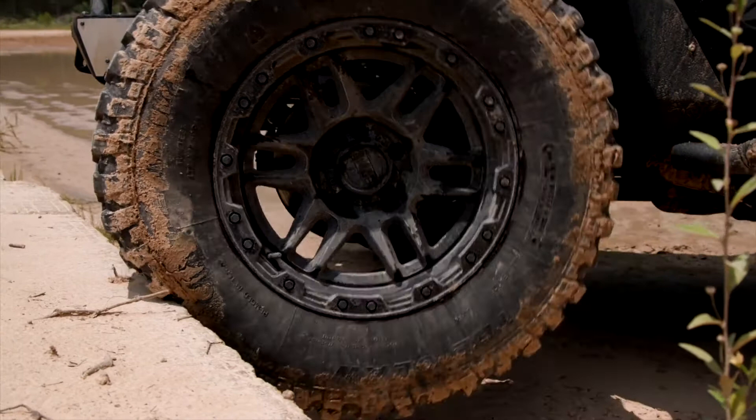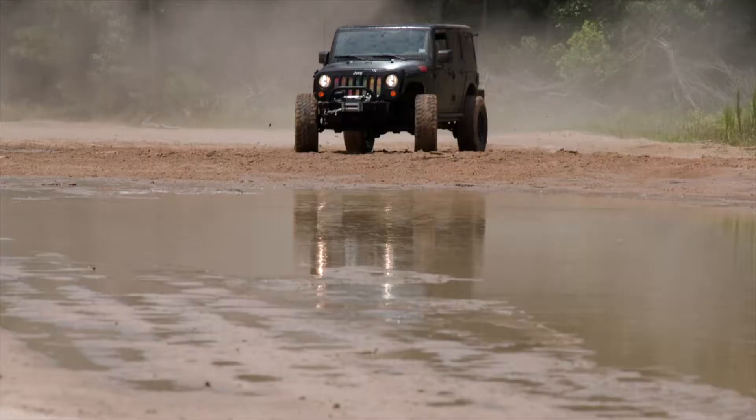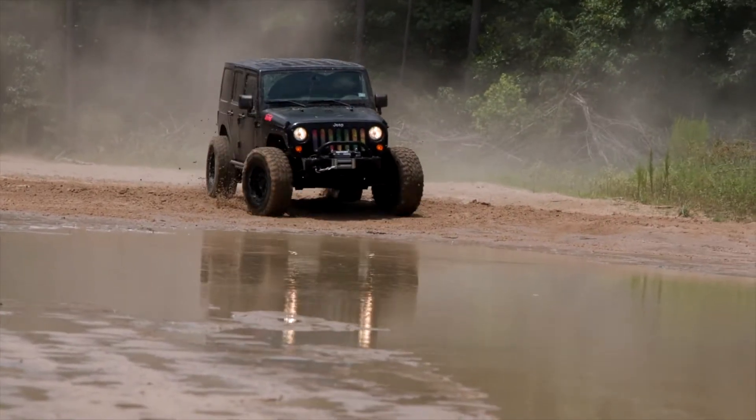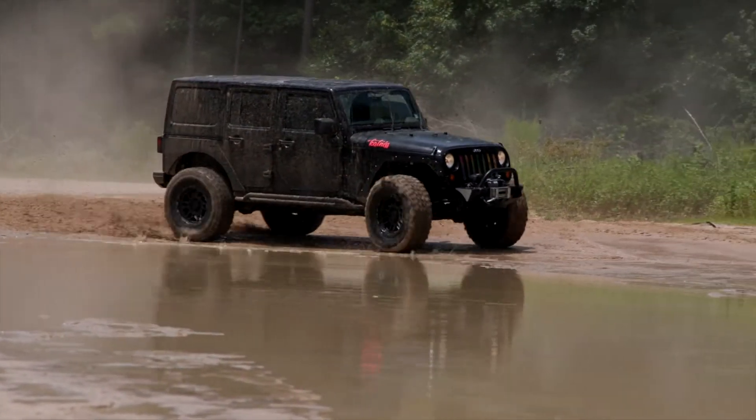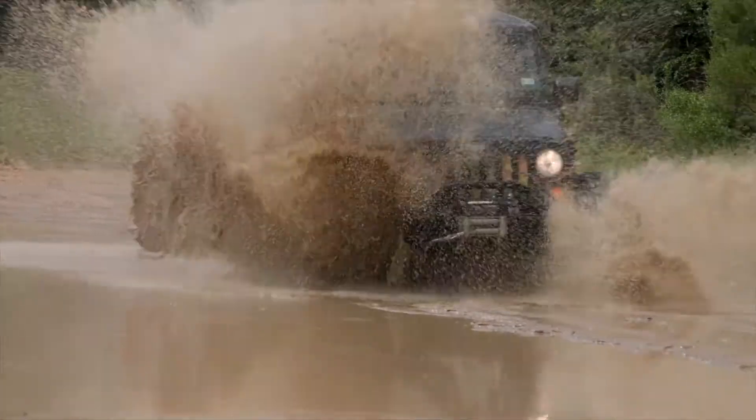UV exposure also creates minor imperfections like tread cracking and splitting. This can happen before the use of 3/32nds of tread, as tires in direct sun can wear without mileage. This is common on many premier brands too.